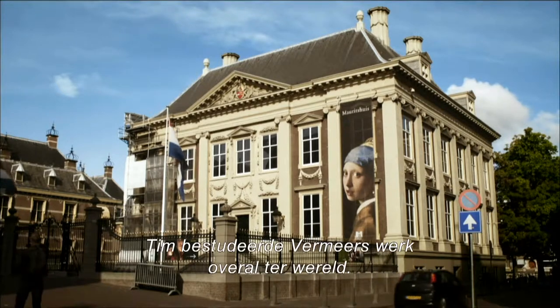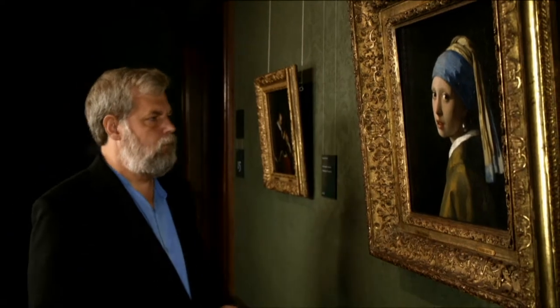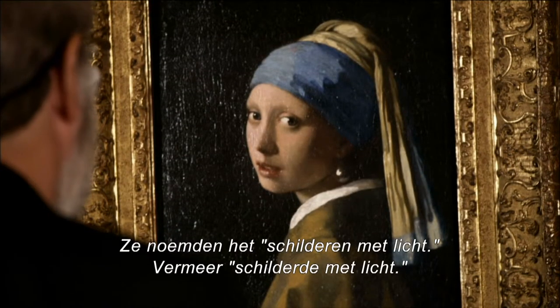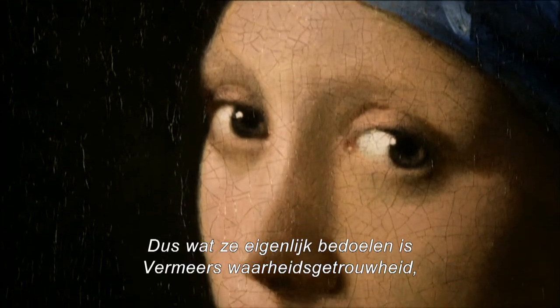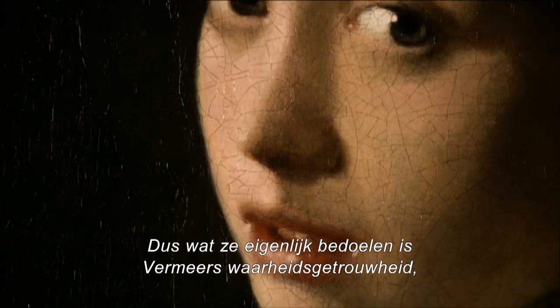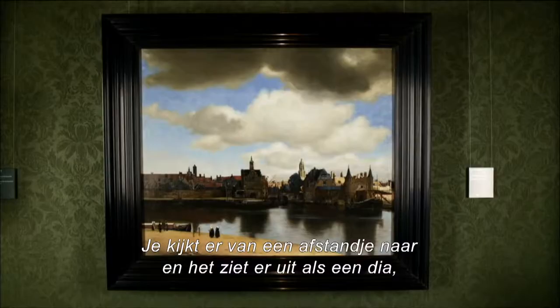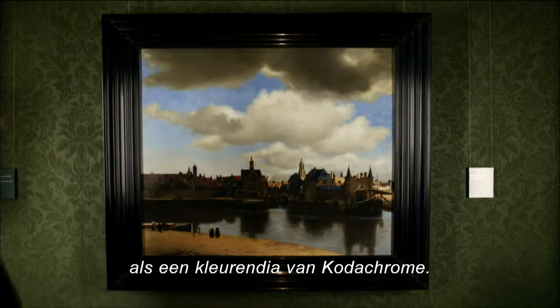Tim went around the world studying Vermeer. They called it painting with light—Vermeer painted with light. But you can't paint with light; you have to paint with paint. What they're really talking about is this verisimilitude that Vermeer has that just pops. You see it from across the room and it looks like a slide, a color slide—a Kodachrome.